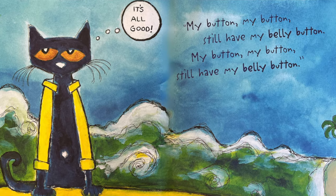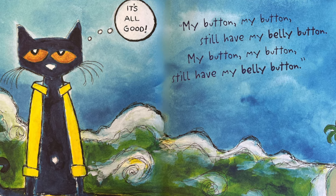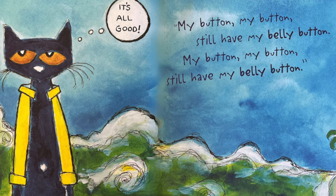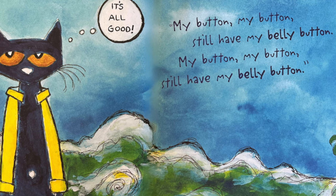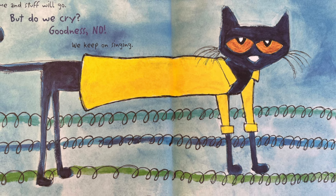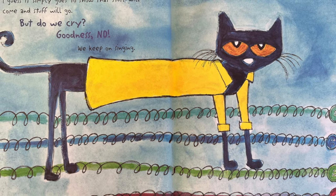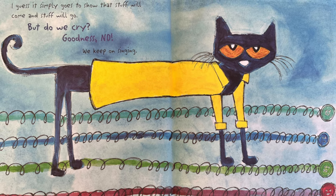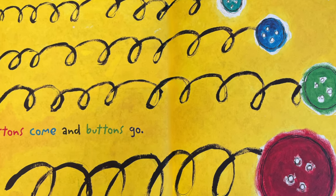It's all good. My button, my button, still have my belly button. My button, my button, still have my belly button. I guess it simply goes to show that stuff will come and stuff will go. But do we cry? Goodness no! We keep on singing. Buttons come and buttons go. We'll see you next time.